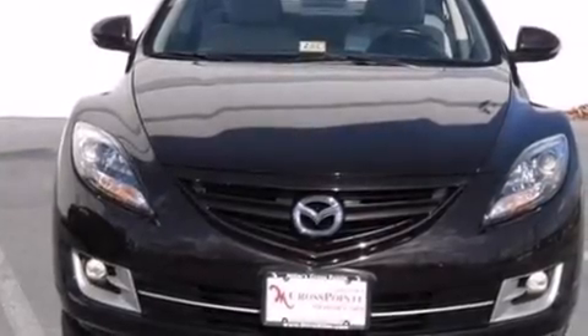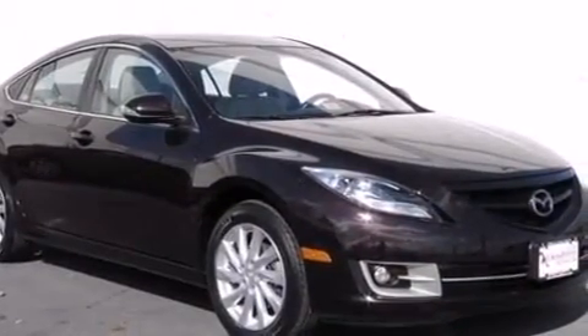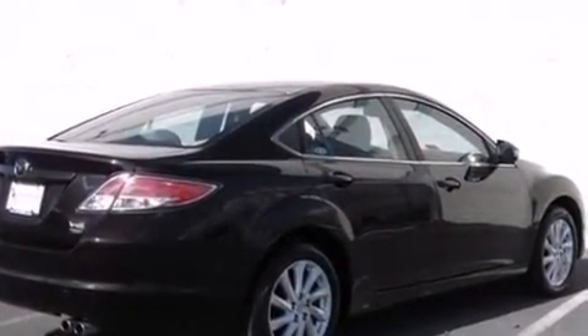Step into the 2011 Mazda Mazda 6. This four-door, five-passenger sedan just recently passed the 30,000-mile mark. It features an automatic transmission, front-wheel drive, and a 2.5-liter four-cylinder engine.